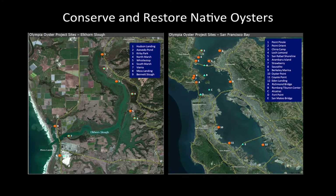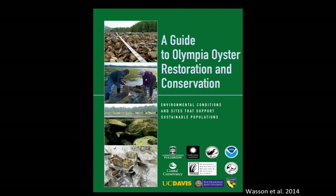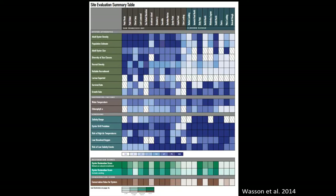We used that diagram of positive and negative factors to monitor and assess nine sites in Elkhorn Slough and 12 sites in San Francisco Bay, to determine which are great sites for conservation or not worth attempting. We synthesized all of that into two reports — one focused on California and one spanning the entire West Coast. One of the main resources was a site evaluation summary table. Each column represents one site, the y-axis has oyster attributes, supportive factors, and stressors. Dark colors mean good — dark blue is great — and lighter blue is not so good.